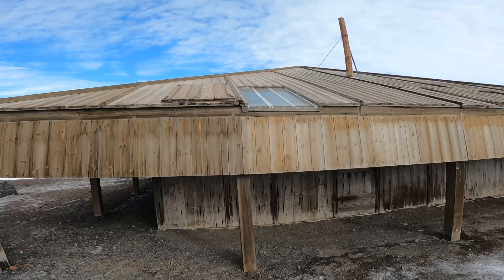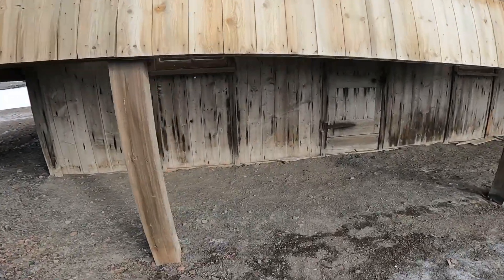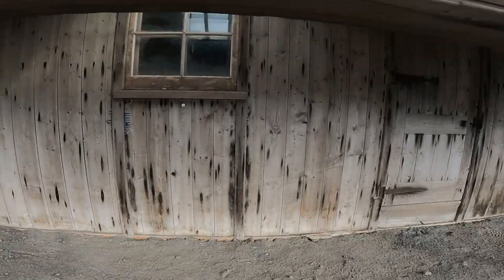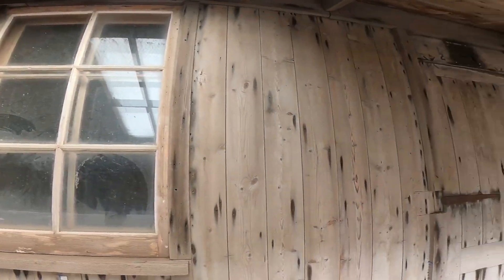Originally designed for the Australian outback, it has giant overhangs with lovely skylights to let in lots of light. It was meant to keep everything nice and cool — not exactly what you're looking for in Antarctica, where warmth is necessary to stay alive.